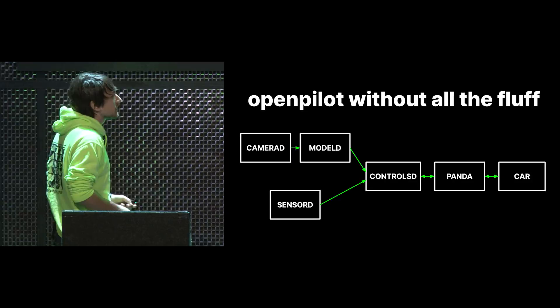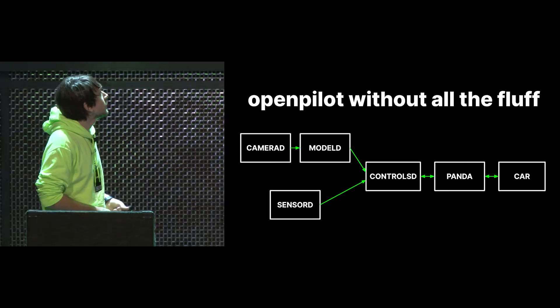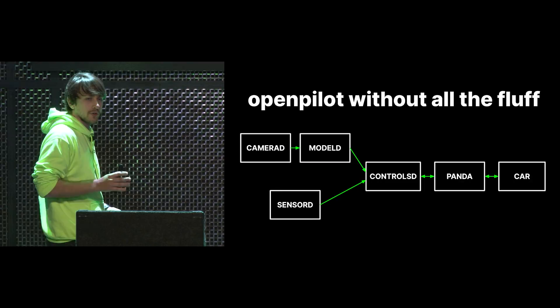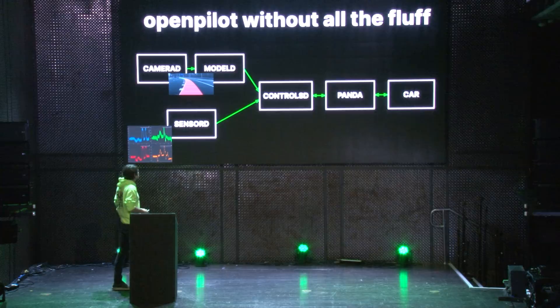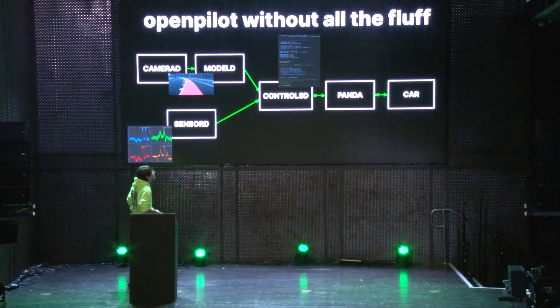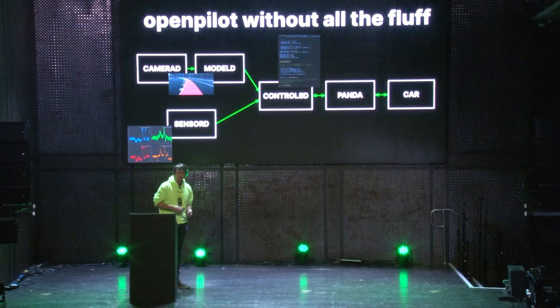For this we need to look at OpenPilot without all the fluff. OpenPilot is made up of services which talk to each other — each service has one specific purpose. We call them daemons, which is why every one ends with a D: cameraD, modelD, sensorD, controlsD, et cetera. CameraD sends camera frames to the model. ModelD runs our AI models on them and outputs the information we care about. SensorD takes all the sensor values. Those all get sent to controlsD, which generates the car-specific messages to send, forwarded to the Panda, which sends them over to the car.